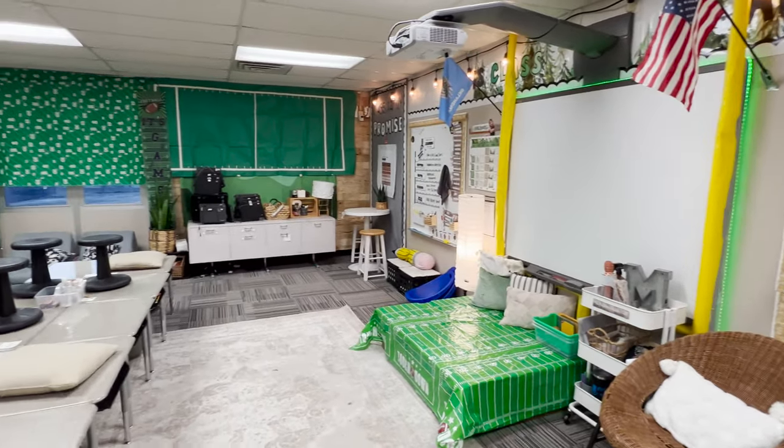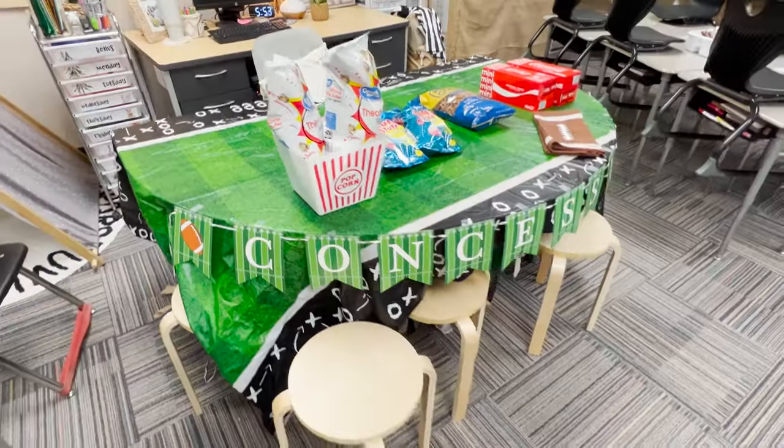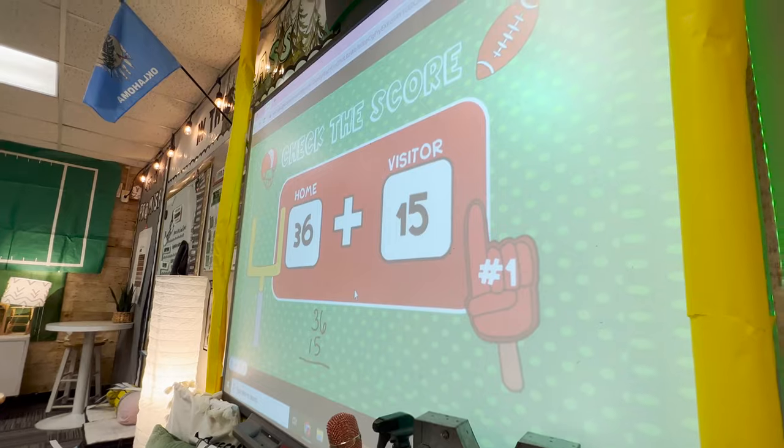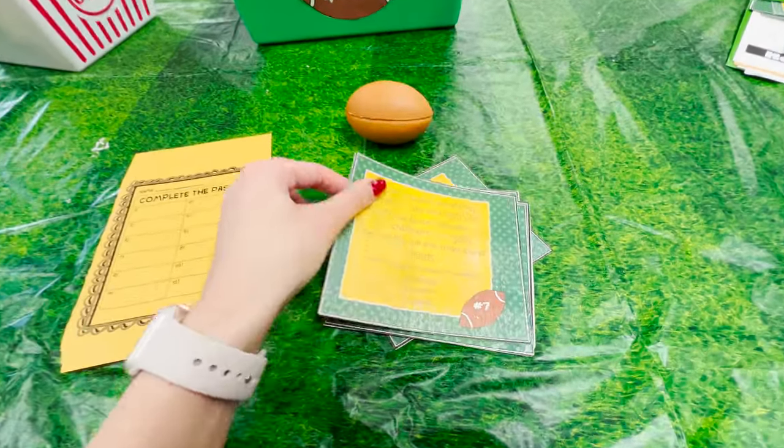In today's video I'm going to show you what a football themed room transformation looks like with my second grade students. This is a fun and simple room transformation that's perfect to do during the football season or during the Super Bowl.